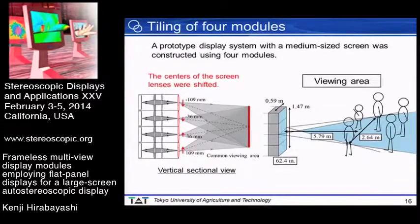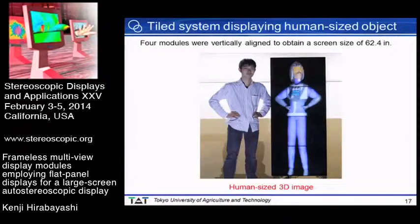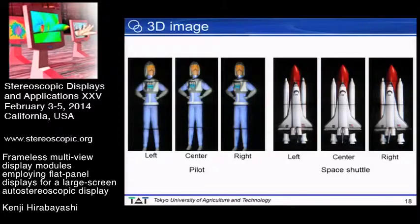A prototype display system with a medium-sized screen was constructed using four modules vertically aligned to obtain a screen size of 62.4 inches. To generate a common viewing area for all modules, the centers of the screen lenses were shifted in the vertical direction. Multiple viewers are supported. This photograph shows the developed tiled system, where a human-sized 3D image can be displayed. 3D images captured from the left, center, and right show that proper motion parallax was obtained.